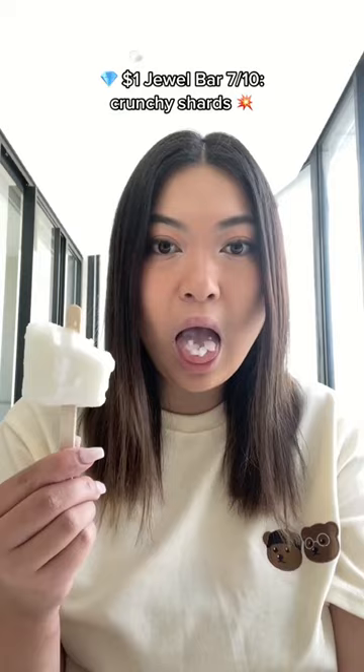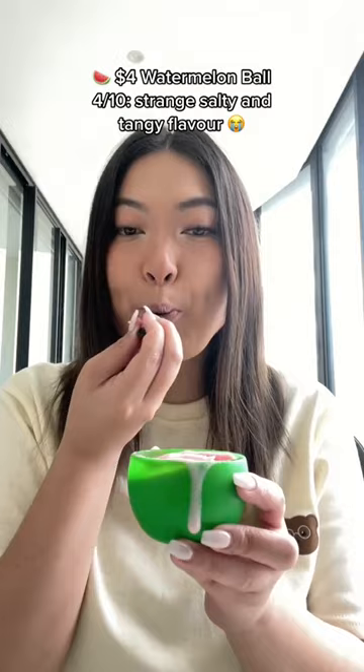Jewel Bar: 7 out of 10 — crunchy shards, $1. Watermelon Ball: 4 out of 10 — strange, salty, and tangy flavor, $1.50. Jocker Bar: 7.5 out of 10 — combination of 3 ice creams, sweet with red bean bits, $1.90.